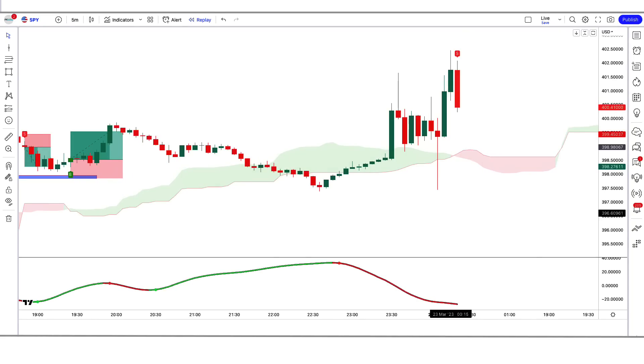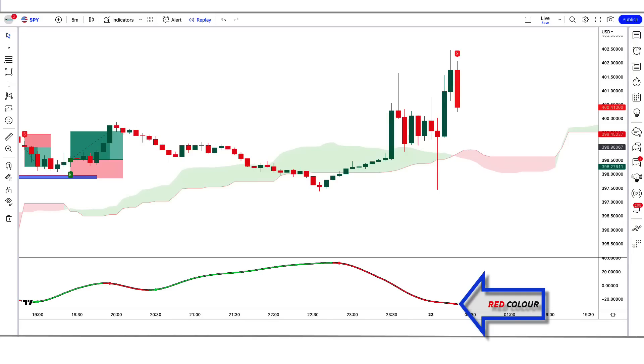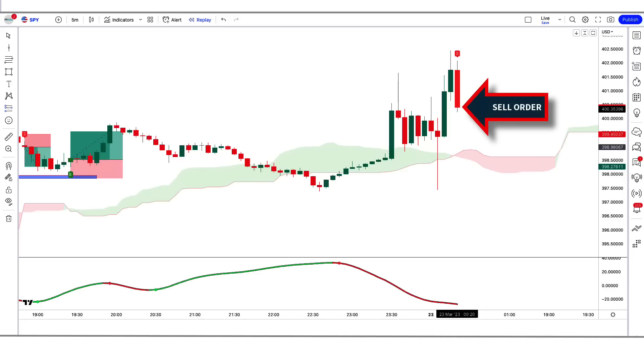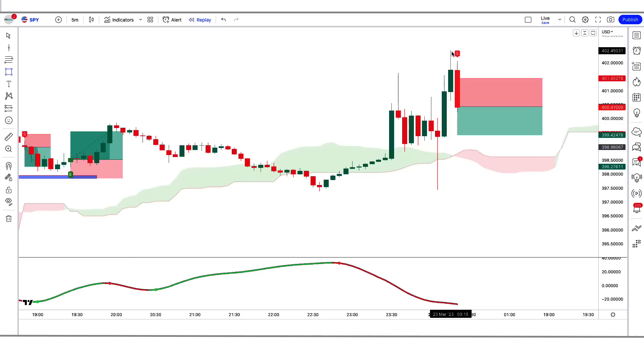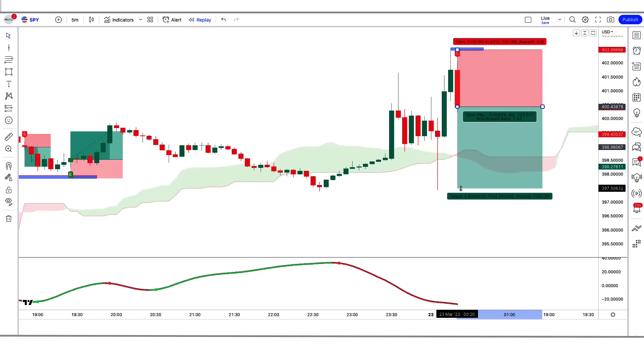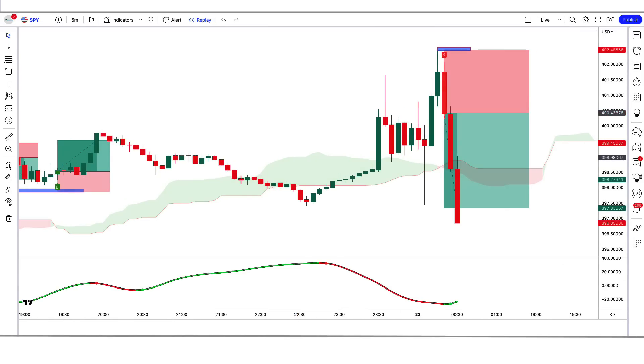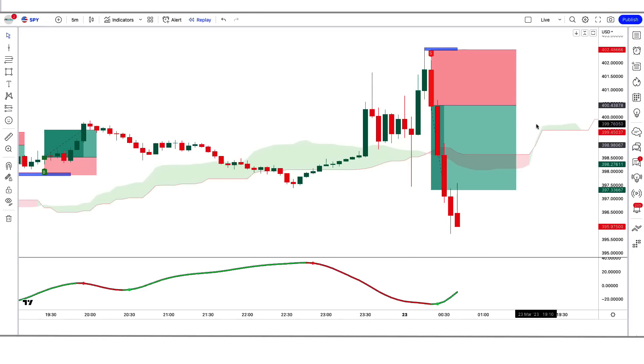In the next trade, the ICT indicator gives a sell signal, the Be Extrender indicator is red, and the market has made a bearish candle for confirmation. All conditions are fulfilled, so we place a sell order. Stop loss is at the high of the previous candle with a 1:1.5 risk-to-reward ratio. We have won the trade.